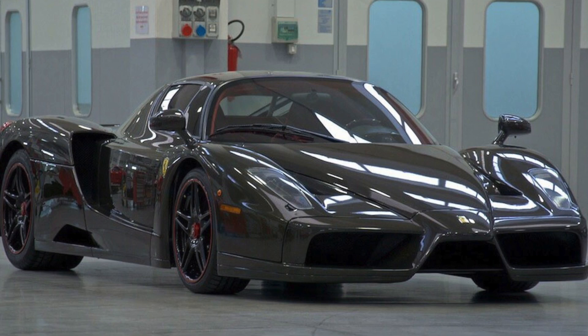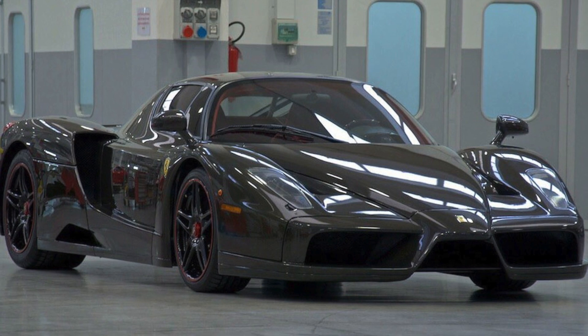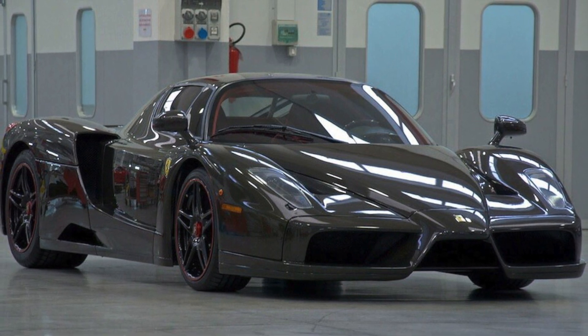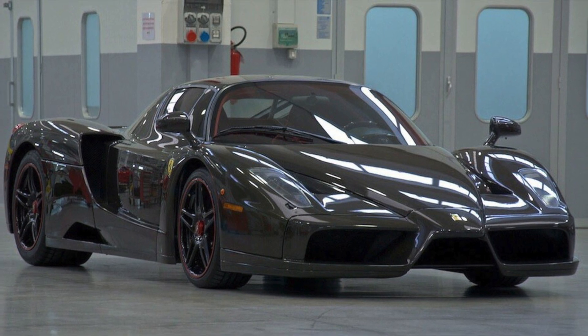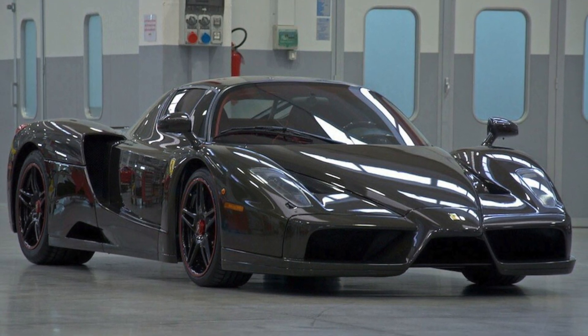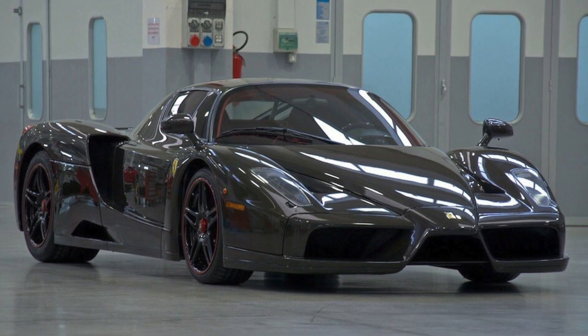You buy one of the rarest vehicles — one out of four hundred in the whole world — but then you realize that all the vehicles sold are of the same color as yours. So if you're ultra rich, you're going to do some modifications to the vehicle.